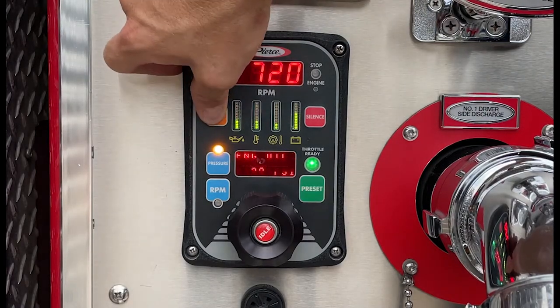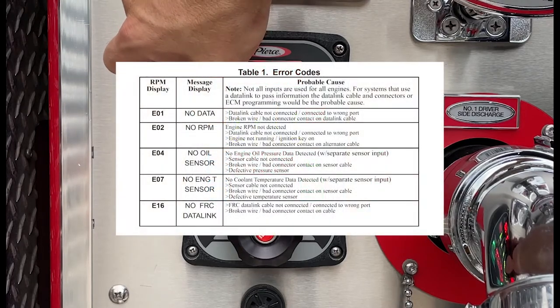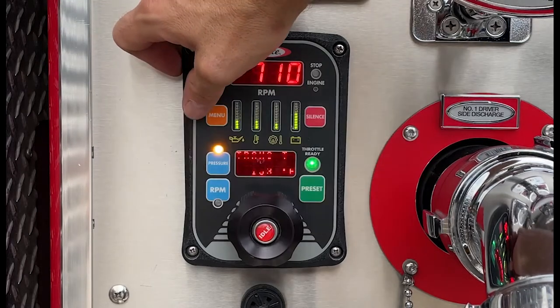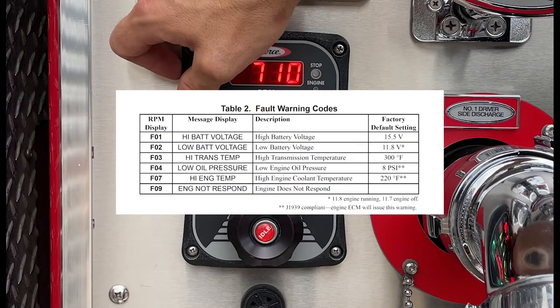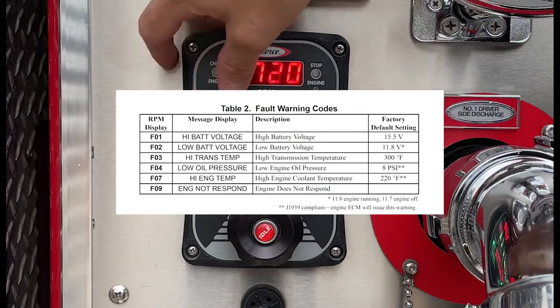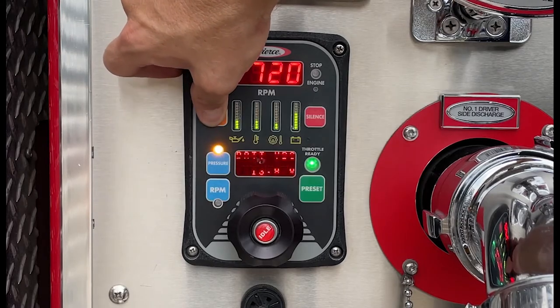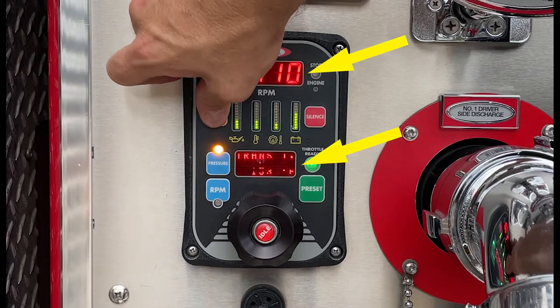There are two types of codes that may show up on the display. Error codes typically deal with data link cables, wiring problems, or sensors during programming. However, fault warning codes indicate a problem with either the pump or the apparatus engine. If a fault code is displayed, the code will appear on the RPM display and a message will be shown in the message display.